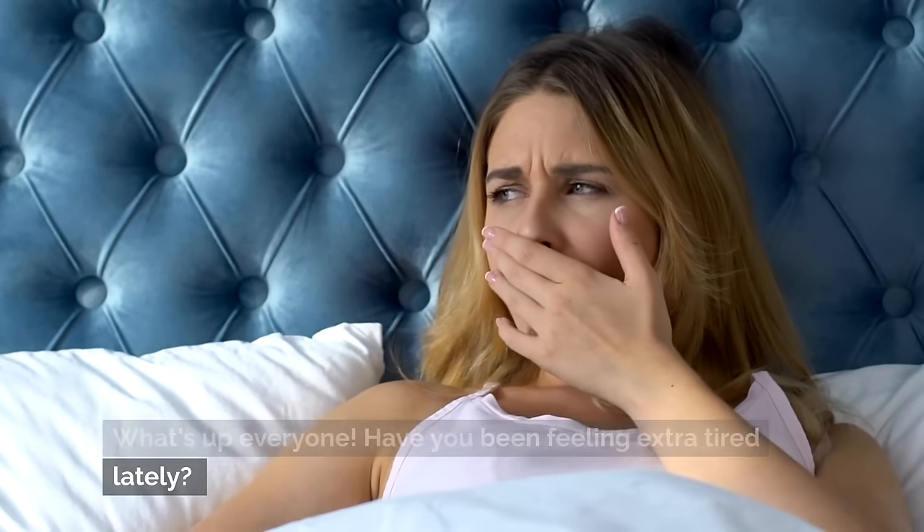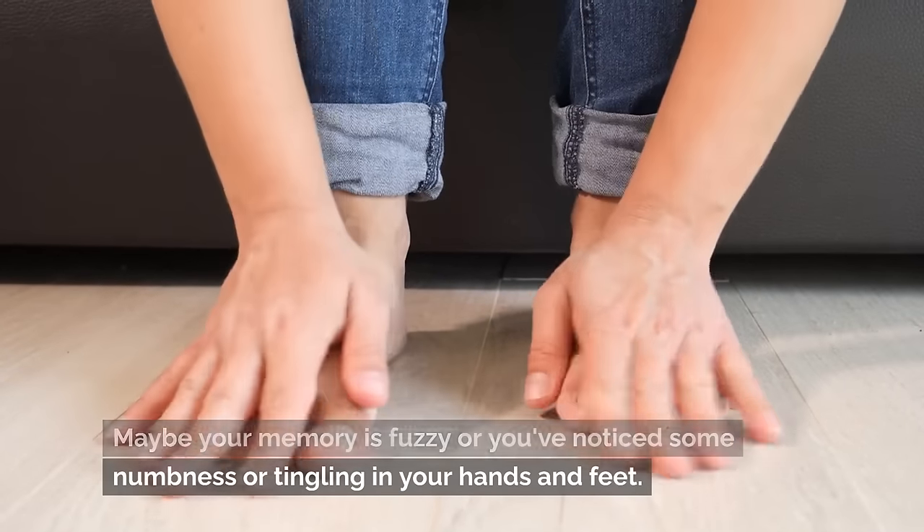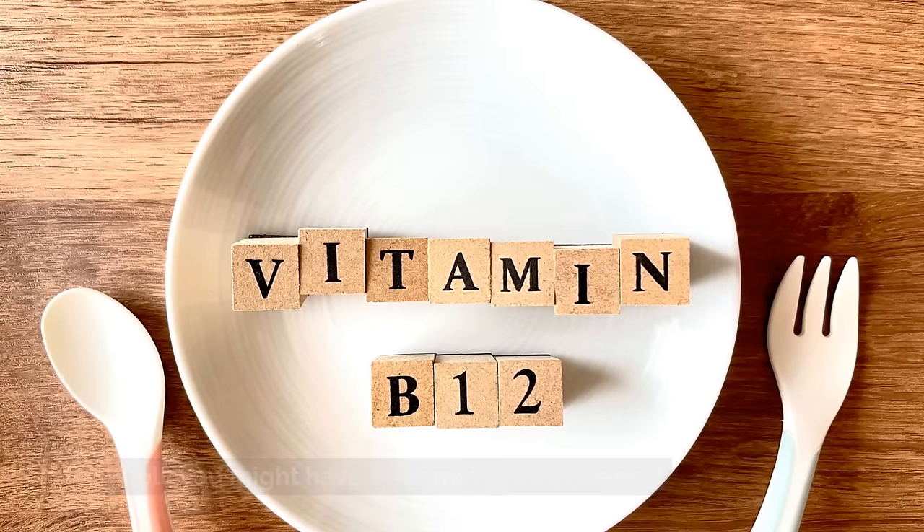What's up everyone — have you been feeling extra tired lately? Maybe your memory is fuzzy, or you've noticed some numbness or tingling in your hands and feet? Well, you might have a vitamin B12 deficiency.